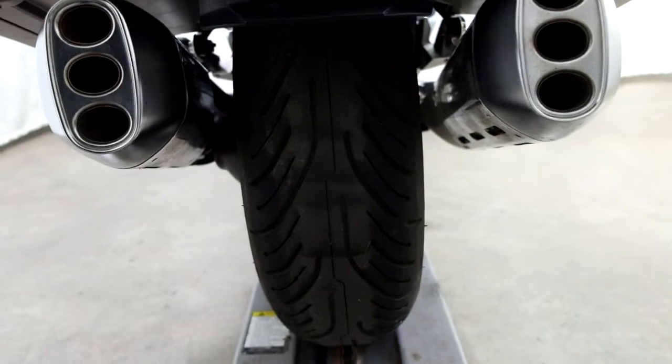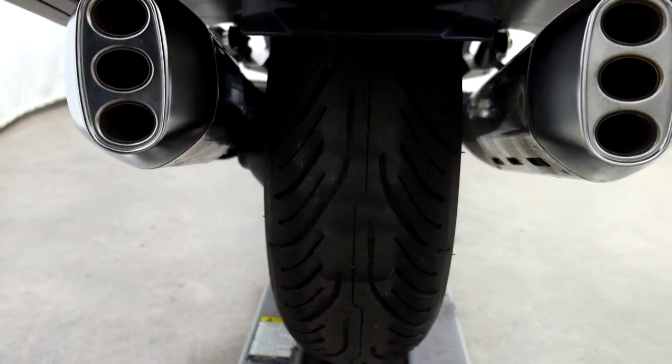The rear tire has got some decent tread on it too, but it's got quite a flat patch there in the middle, as you can see.